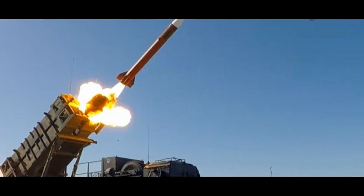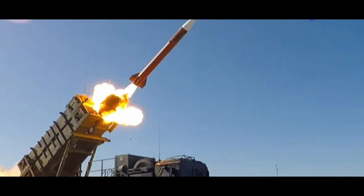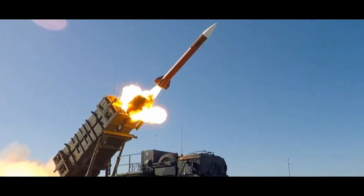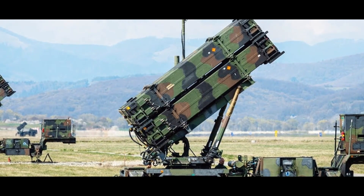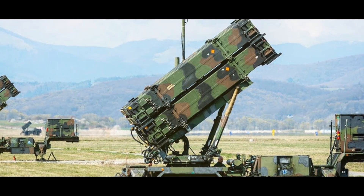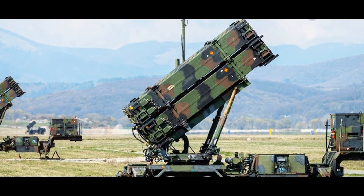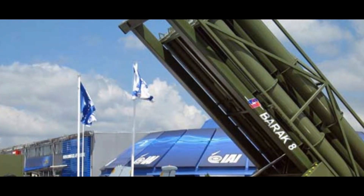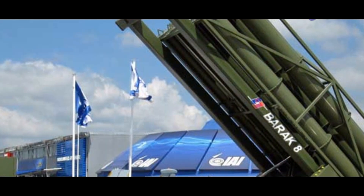Both the MIM-104 Patriot and Barak-8 MR SAM are highly capable air defense systems. The Patriot excels in engaging a wide array of threats, including tactical ballistic missiles. The Barak-8 boasts advanced radar and missile technology, effective in dense electronic warfare environments. The Patriot system is highly mobile and can be rapidly deployed, while the Barak-8 is better suited for static defense or naval platforms.